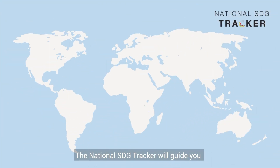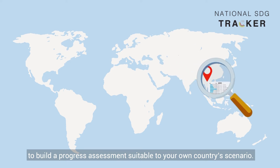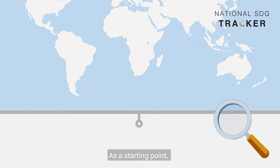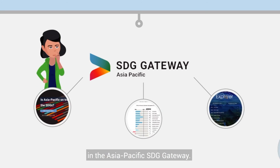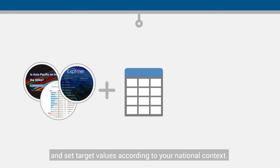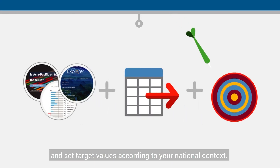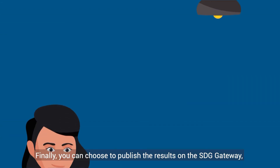The National SDG Tracker will guide you to build a progress assessment suitable to your own country scenario. As a starting point, you can take advantage of the wealth of data already available in the Asia-Pacific SDG Gateway, then complement with your own data and set target values according to your national context.